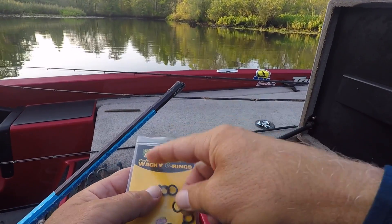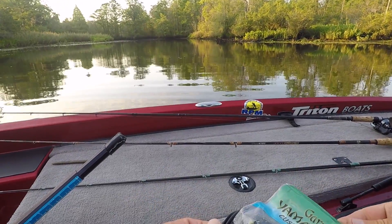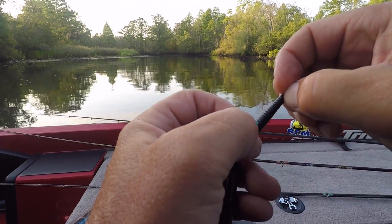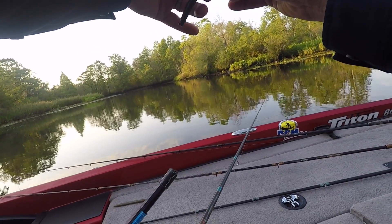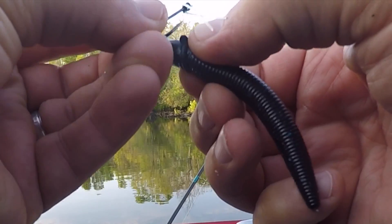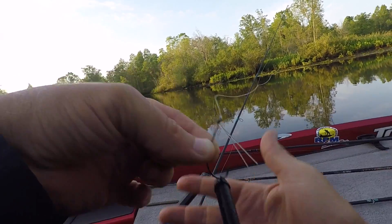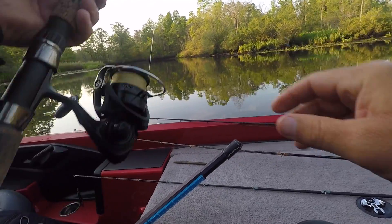I got these Frenzy Wacky O-Rings and you can put them on with the O-ring tool. Today I'm using black with blue flake — the water color is pretty dark right now. You put an end in there, pull it — you've got to put it in the middle because if it gets too off center, you will sling it off. You put the hook through that little circle and your hook is perpendicular to the bait, which I think does better. You don't go through as many Senkos, it's fairly weedless — all that good stuff.